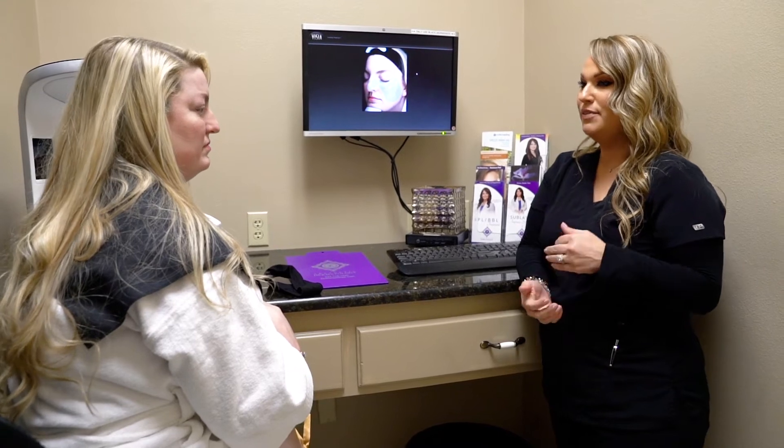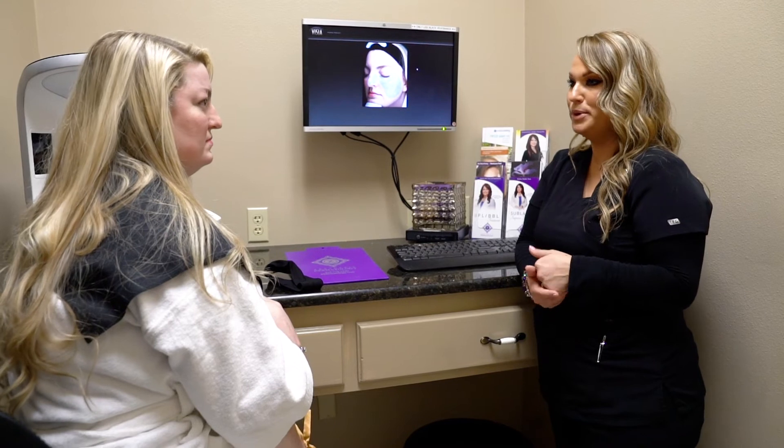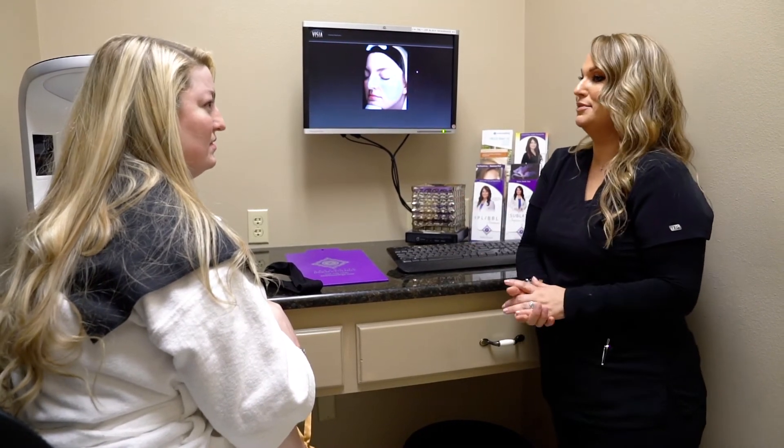Usually it takes about six months to really get someone's skin to a good and healthy place, if they come to see us about once a month. In the three to six month range we'll take their after picture with the Vizia and compare the before and after to really see the big difference and the changes.